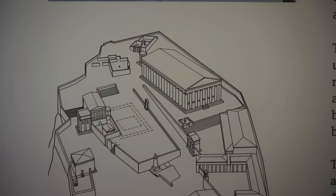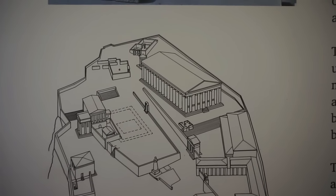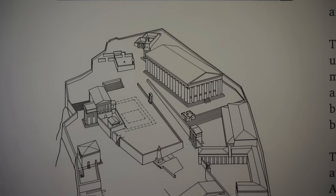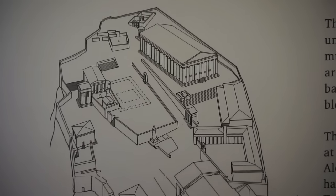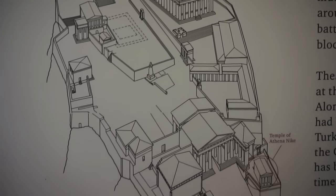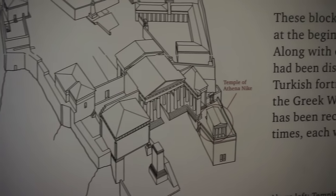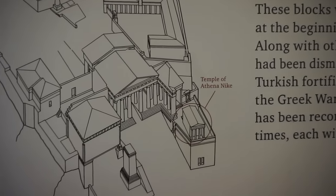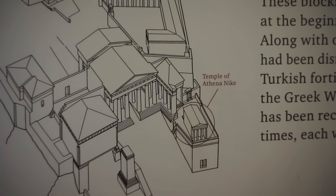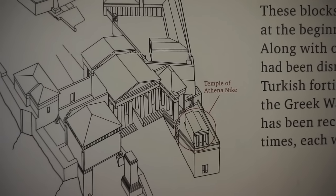Now the temple that you see right there in the center is the Parthenon, which was completed around 432 before Christ. And after the Parthenon was completed, the Athenians started construction on another much smaller temple — the Temple of Athena Nike — right there. A much smaller temple measuring 8 meters by 6 meters in size.